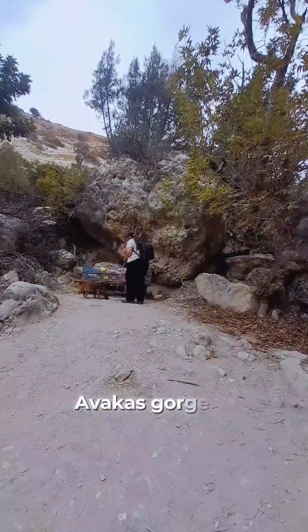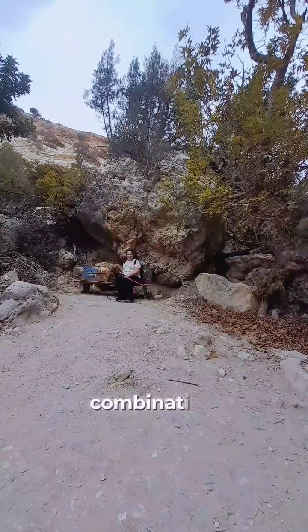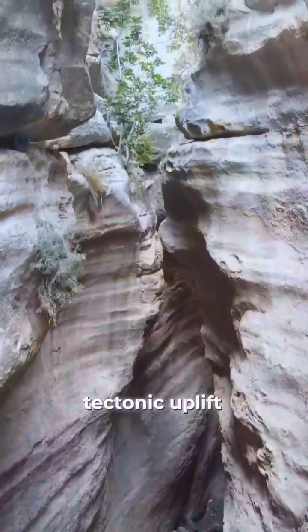Abacus Gorge is a geological masterpiece, and the result of this combination: tectonic uplift raising the land, and river erosion carving it down.